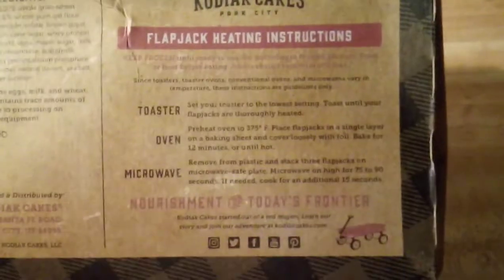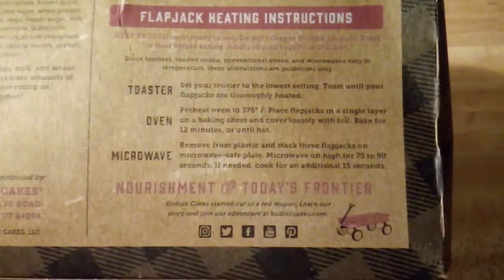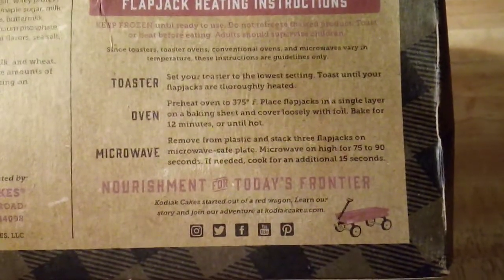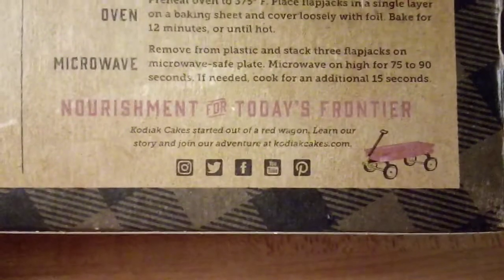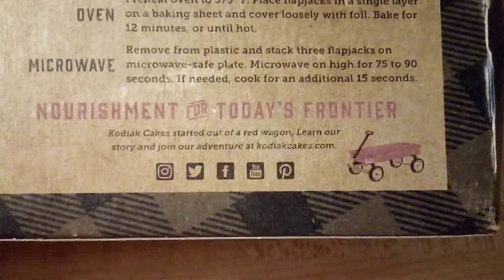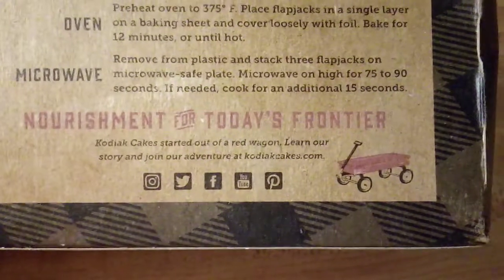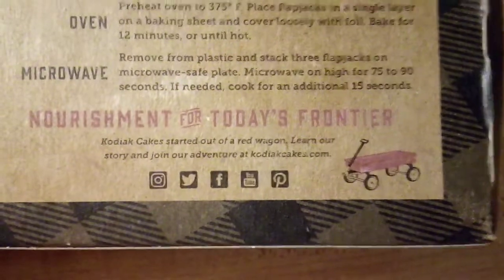Kodiak Cakes is based in Park City, and they give you heating instructions on the box. The only way I've made these so far is in the toaster, because it's quick and easy on the frozen setting. The box says Kodiak Cakes started out of a red wagon — learn their story and join their adventure at KodiakCakes.com. They are also on Instagram, Twitter, Facebook, YouTube, and Pinterest, so you have many ways to reach out to them.